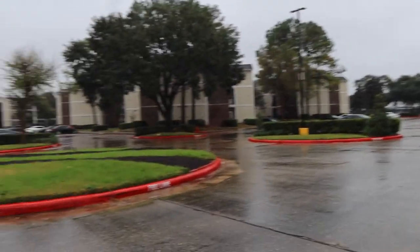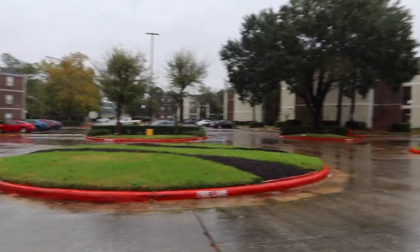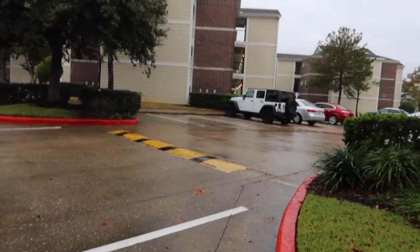Lucky for me I live right next to the laundromat, so this is my path back to my building.